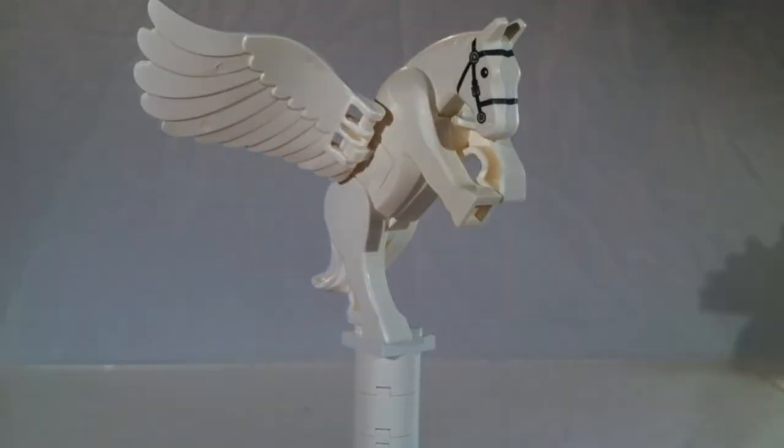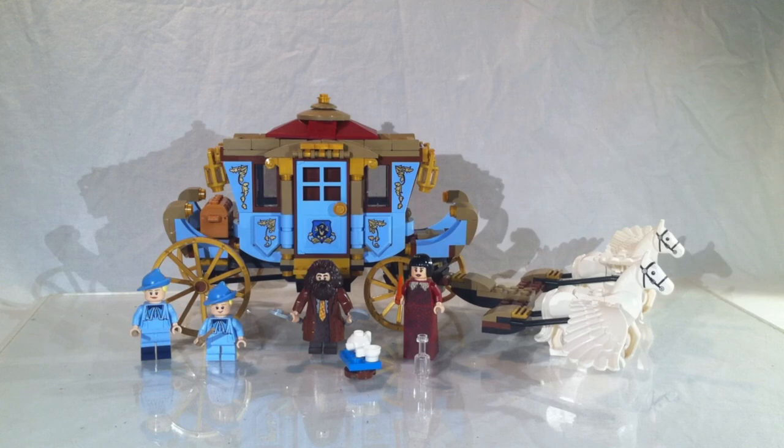So those are my thoughts on this set. If you want to collect the whole Harry Potter retail series like I did, you're gonna have to pick this one up. But honestly, it's not as good as the other sets — it was one of the ones I was least looking forward to. I do like the blue in it, and the minifigures are really good. But that's pretty much it for this review. I hope you all enjoyed. This is Ryan signing off — I'll see you guys next time. Bye.